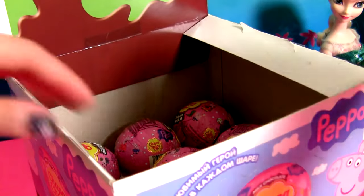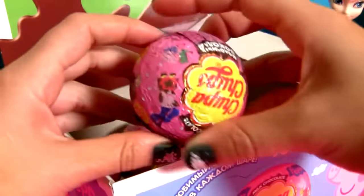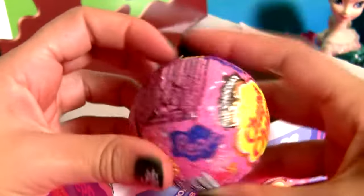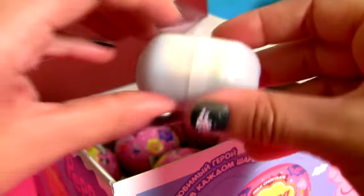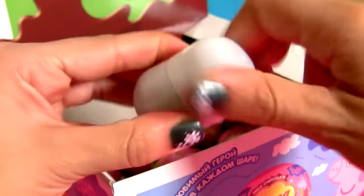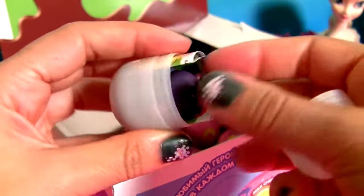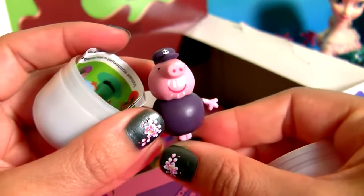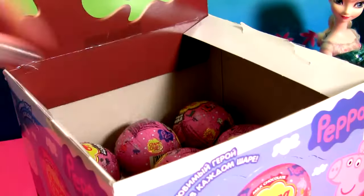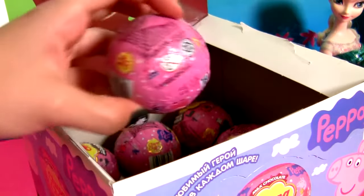Chocolate surprise number 12. Grandpa Pig. Chocolate surprise number 13.